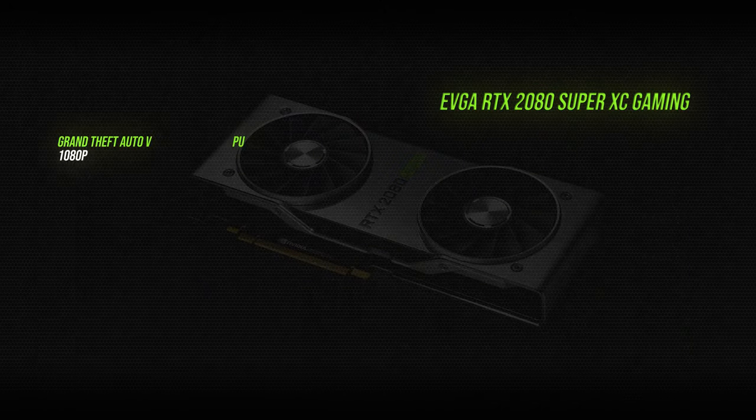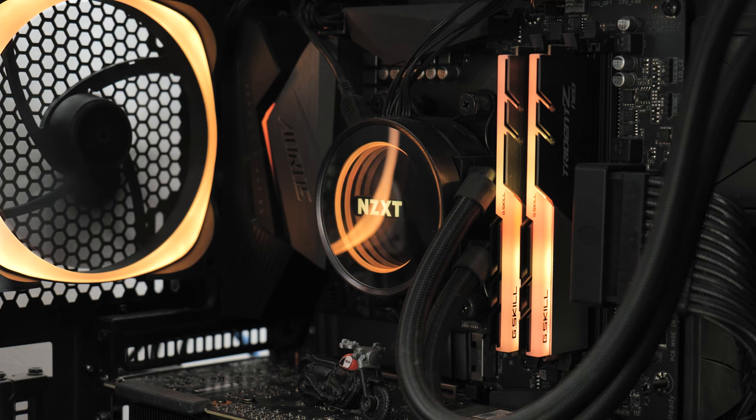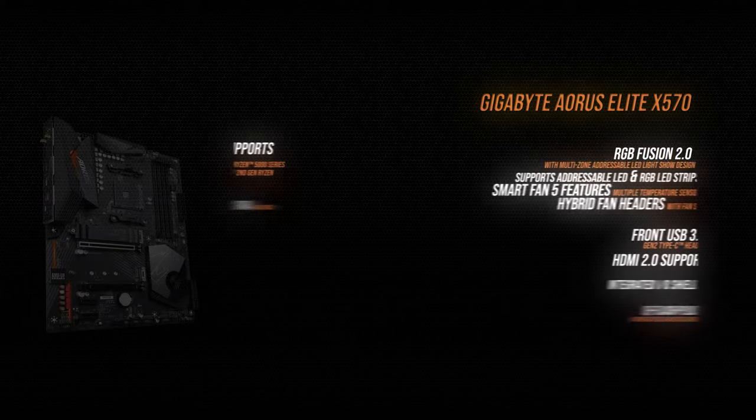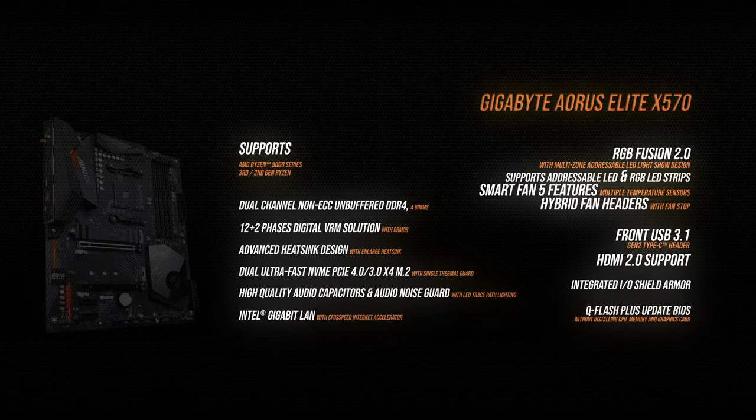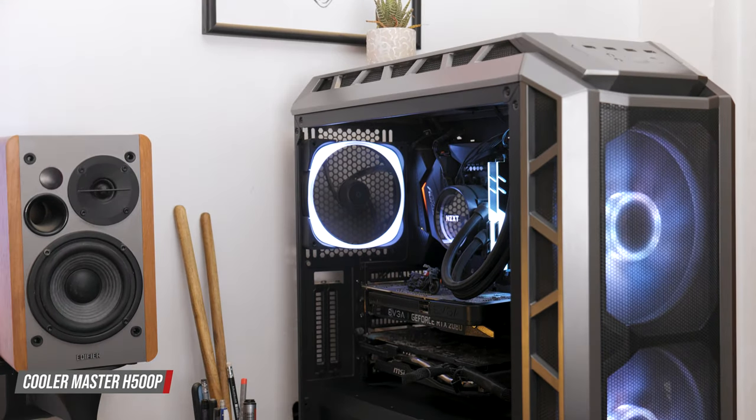Here are the benchmarks. All of this sits on a Gigabyte Aorus Elite X570 motherboard, and it's housed in this monster of a case — the H500P Mesh from Cooler Master.